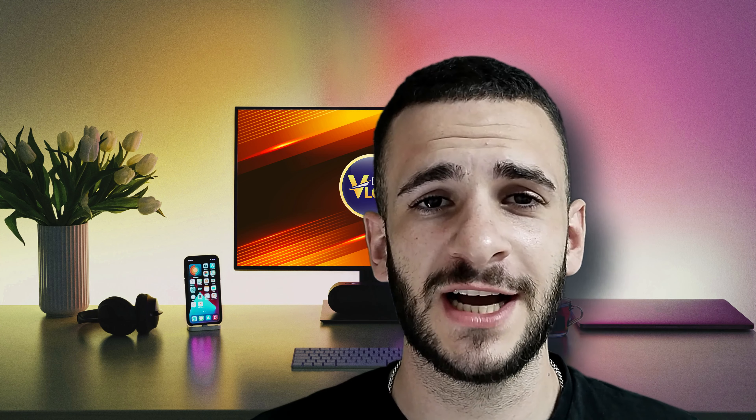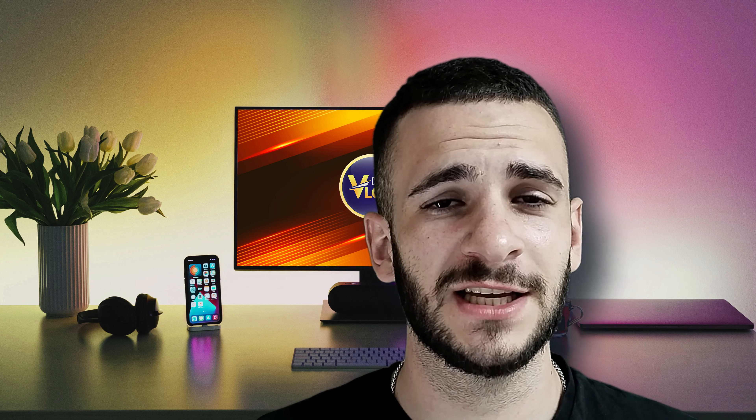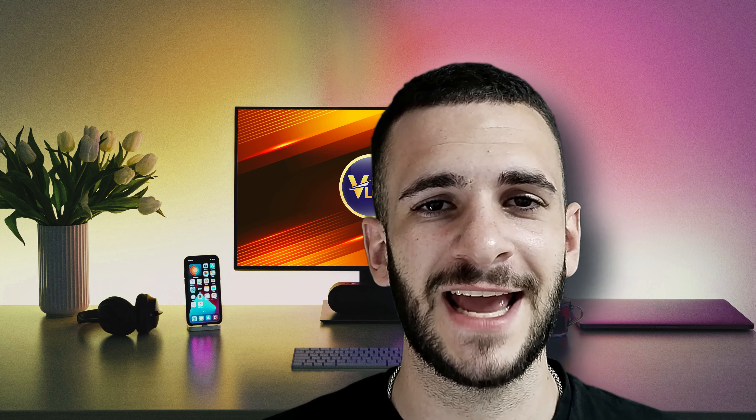Hello guys and welcome back again to your favorite YouTube channel, CryptoVlog. Today we're going to talk about this amazing project called Flash Technologies. Stay tuned and let's get started.